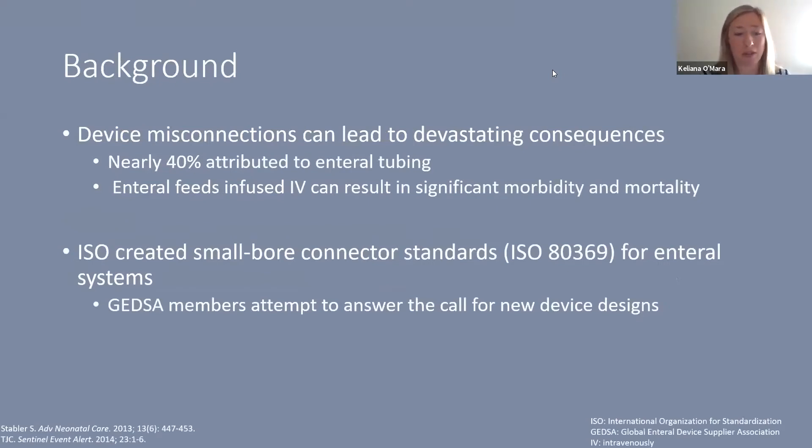The reason that changes to the enteral system have evolved over the last several years is that device misconnections can be absolutely devastating when they occur. Nearly 40% of device misconnections have been attributed to enteral tubing, and we do know that enteral feeds that are infused intravenously can result in significant morbidity and mortality. So finding ways to change the risk for this is important in all patient populations.